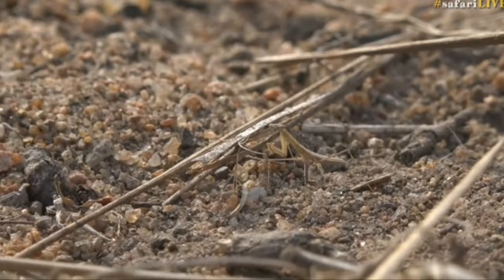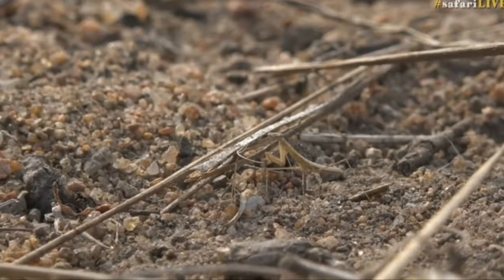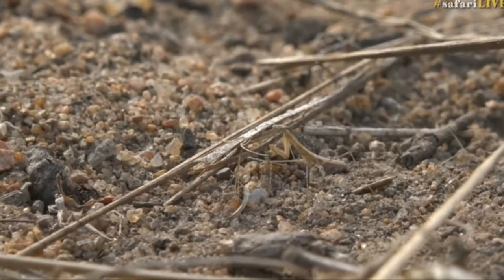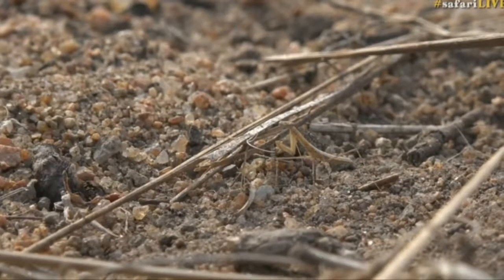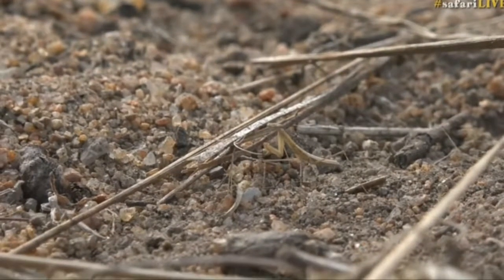Just have a look at this fantastic creature that we found. Camouflaged as a piece of grass, it is a grass-like mantid. Can you see him there yet? It's just spectacularly camouflaged.